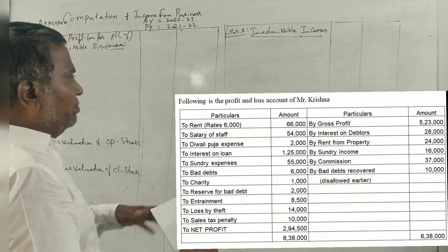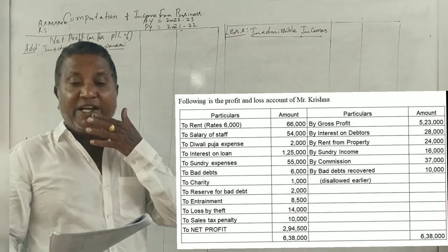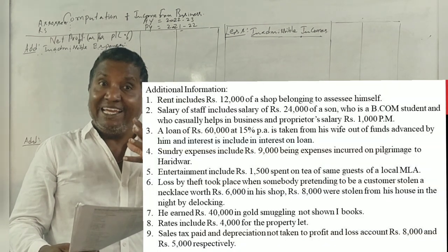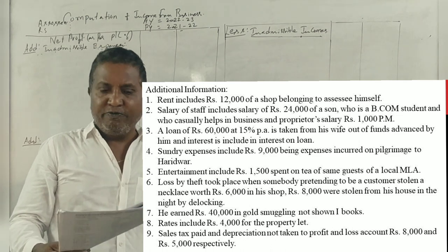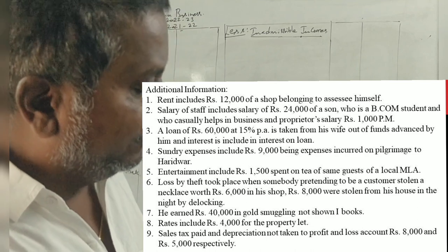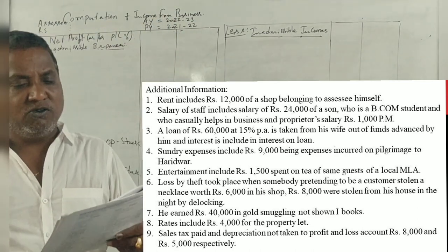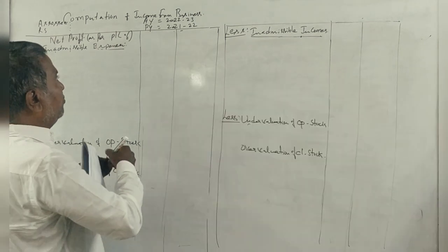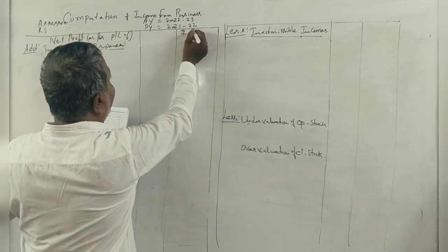Guys, here we go. We come here to talk about a 2009 BBA exam question, which is interesting. Following is the profit and loss account of Mr. Krishna. Net profit is 294,500.